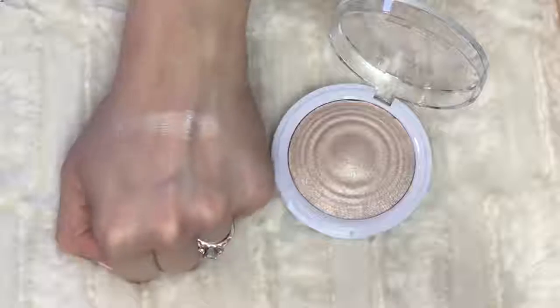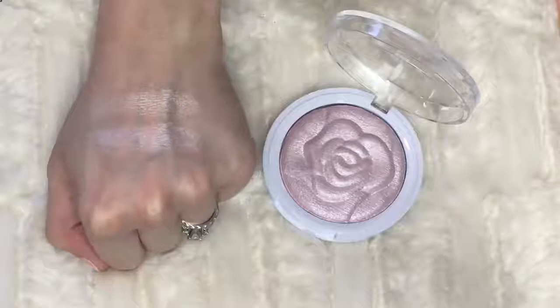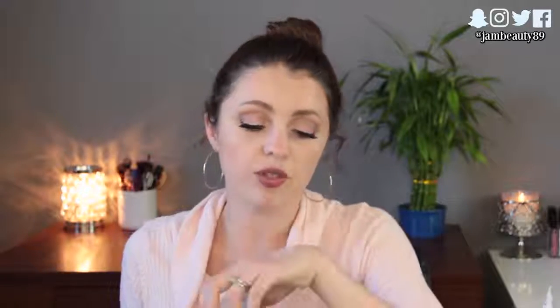Next is from J-Cat Beauty — a cute little pink bag with some of their baked highlighters. These are three new shades of their You Glow Girl baked highlighters, retailing for $9 each. They sent crystal sand, which is a beigey ivory color, and bella rose, which has an actual 3D rose design on top and is a pinky-toned highlight. These were very smooth — I think they've improved the formula even more. They don't kick up powder, and the formula seems even better than the previous shade I tried.